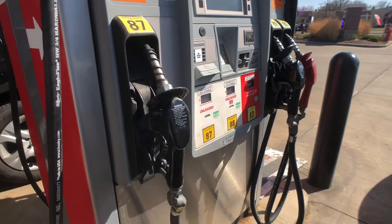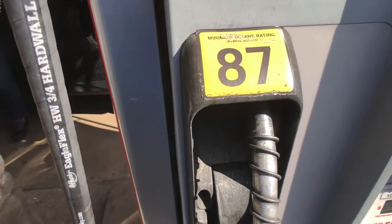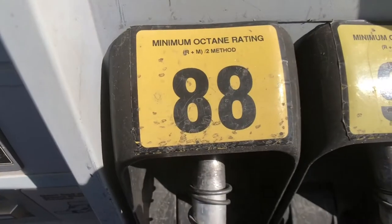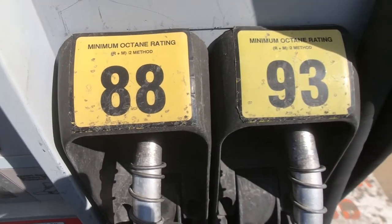Most gasoline vehicles are designed to run on regular, or 87 octane. But others, depending on what car you have, are designed to use mid-grade, which is in the 88 to 90 range, or premium, which is in the 91 to 94 range.